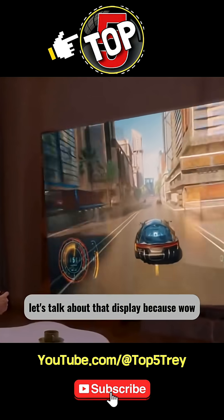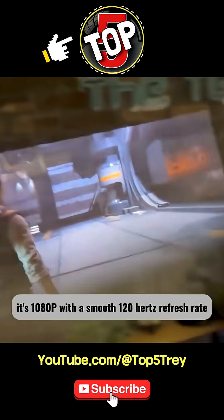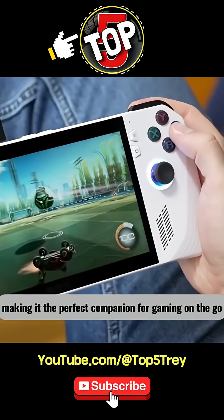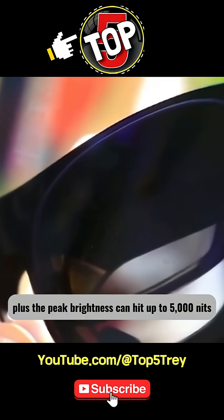Let's talk about that display, because wow, it really blew me away. It's 1080p with a smooth 120 hertz refresh rate, making it the perfect companion for gaming on the go. Plus, the peak brightness can hit up to 5,000 nits.